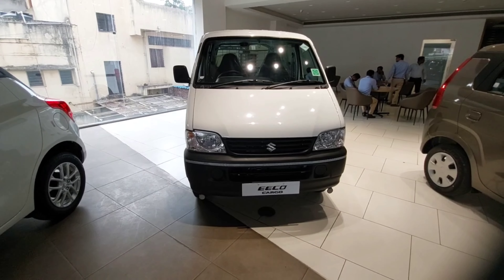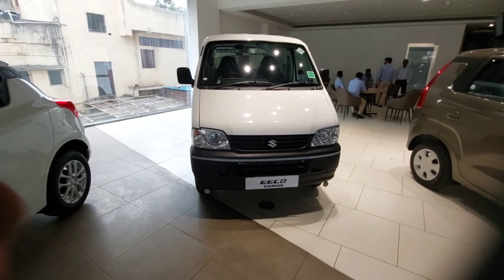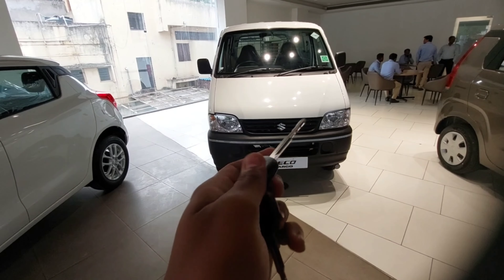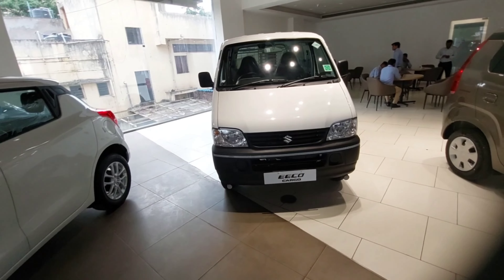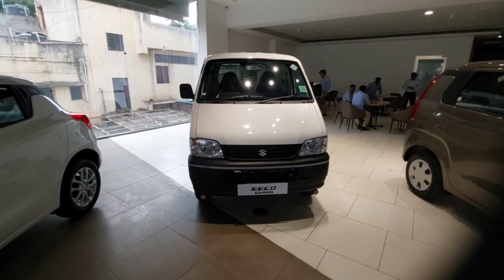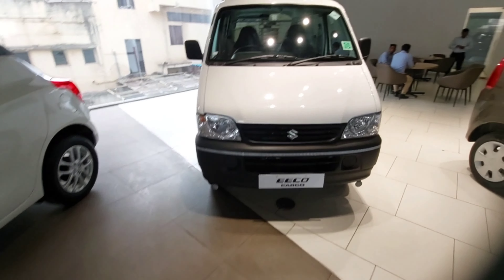Hey guys, I'm Sit and today I'm going to make a video on an interesting car — the Maruti Suzuki Eeco Cargo CNG. First, I'll look at the key — this is the conventional key you get for the Eeco Cargo CNG. Before starting the actual video, I would like to give thanks to the KR Motor Suzuki showroom who allowed me to make a video on it.